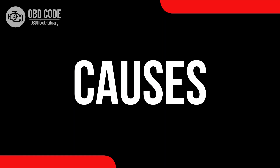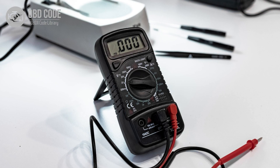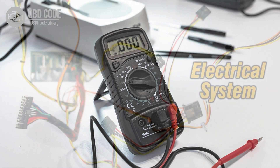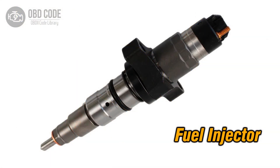Causes of the code P0261: 1. Low voltage condition in the circuit for the fuel injector in Cylinder 1. 2. Wiring issues in the injector circuit for Cylinder 1. 3. Faulty fuel injector in Cylinder 1.